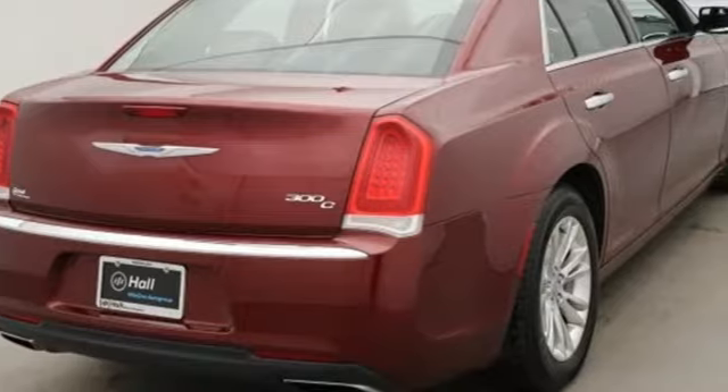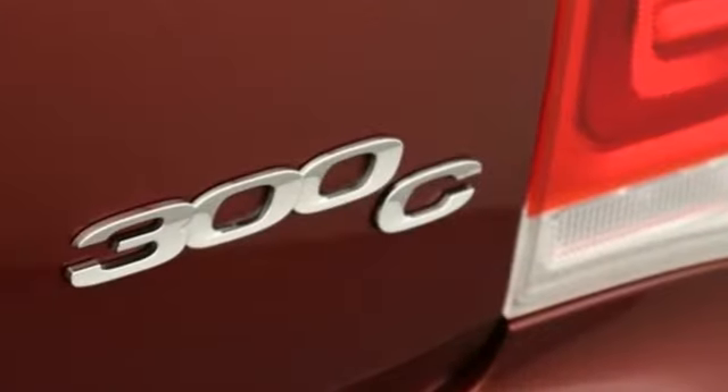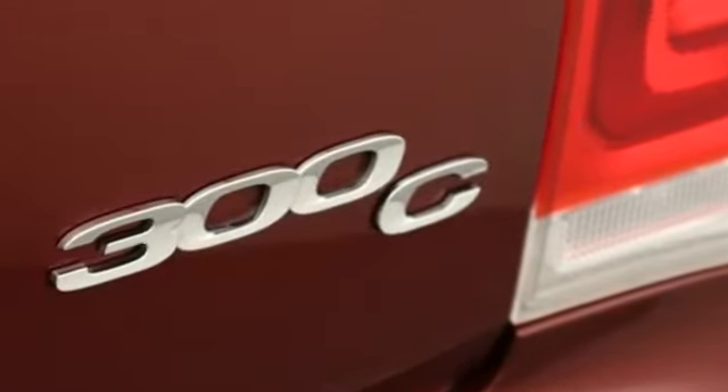From its sculpted curves to its bold wheels, the pride in what you drive begins before you even climb inside the refined interior.